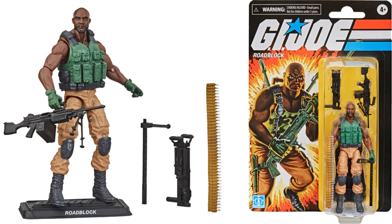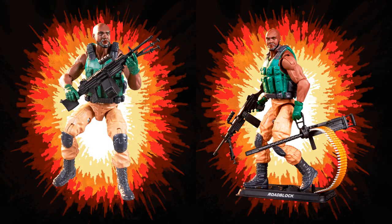Here is wave two of these retro GI Joe three and three-quarter figures. You have Roadblock with a nice gun, a stand, and nice retro artwork.